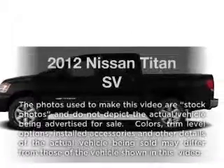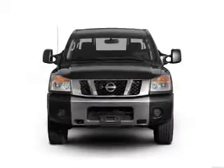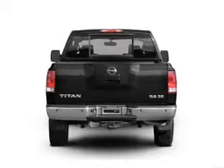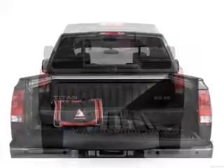Get noticed in this 2012 Nissan Titan. Travel the roads in style and comfort in this great vehicle with a powerful eight-cylinder engine. The powertrain includes rear-wheel drive driven by a five-speed automatic transmission. The anti-lock braking system will help deliver you safely to your destination.